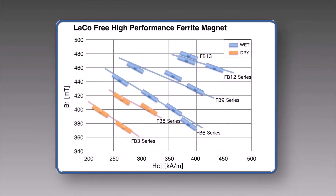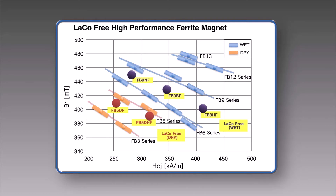By miniaturizing an appropriate grain size distribution, TDK realized a ferrite magnet that is lanthanum cobalt-free, but has similar high performance as FB5 and FB9 materials.